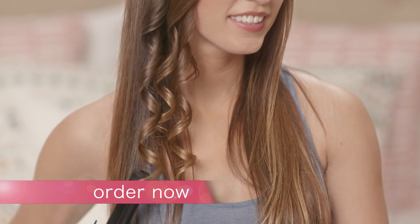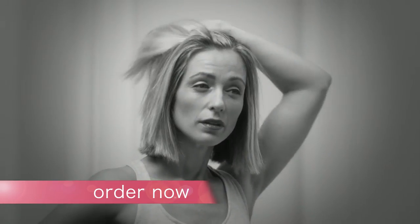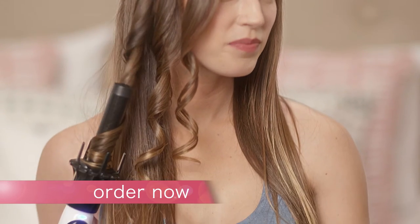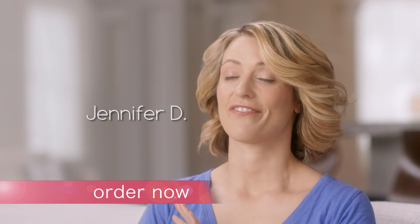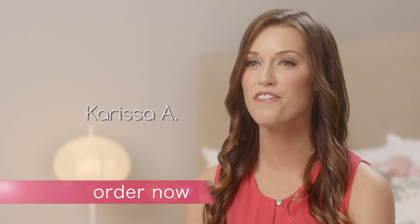Just press the button, wait for the beep, and you'll look beautiful. Now you can go from flat to looking fabulous in minutes — from fine to full of volume in a flash. InstaWave is the foolproof way to get tangle-free curls quickly and easily with just one hand. My morning routine is faster than ever. I get curls at the push of a button, and they look fantastic.